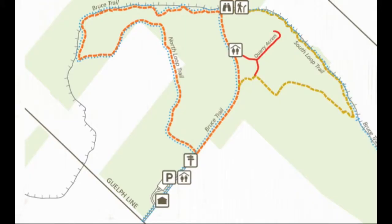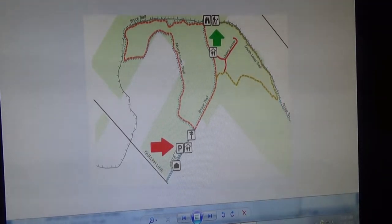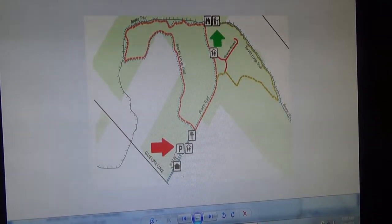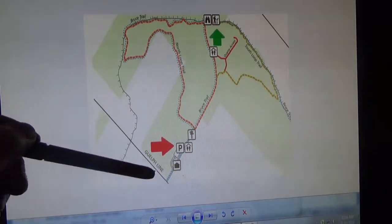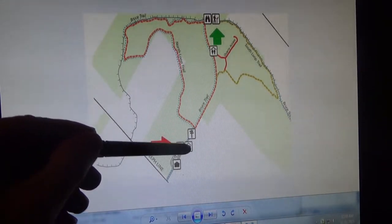Here is a map of the area as provided by the Conservation Authority. At the bottom of the screen you see a large red arrow pointing to the parking area. The trail continues eastbound where you'll come into a couple of options. Here we are at Guelph Line, and the red arrow indicates the parking lot area.